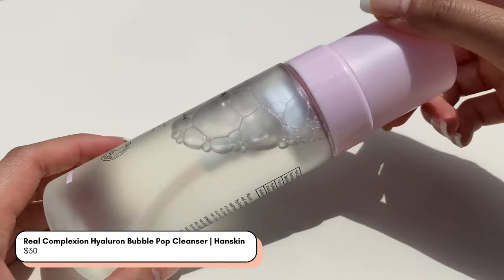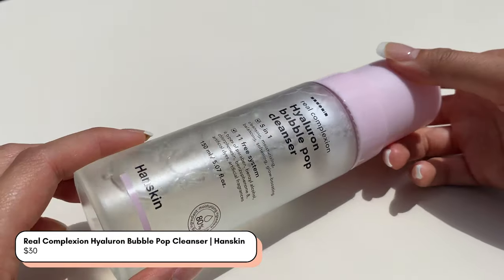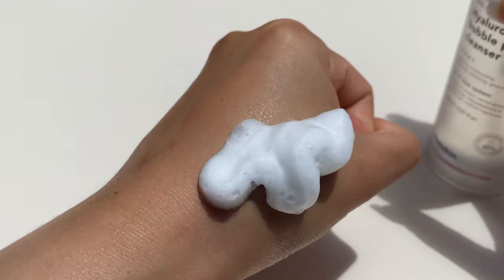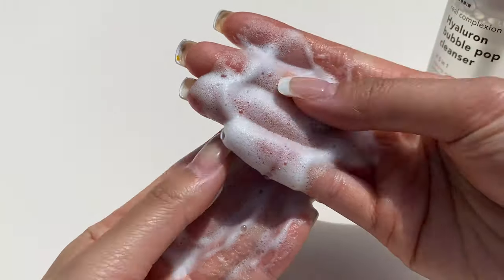First things first — the general rule for your skincare routine is lightest to heaviest, and you always want to start with cleansing your face. From Hanskin's range we've got the Hyaluron Bubble Pop Cleanser, which is new. It's a sulfate-free foam cleanser that contains natural soap bark extract for a very gentle cleansing action. It thoroughly cleanses, removes impurities, excess sebum, and makeup residue without stripping your natural oils. It has two types of hyaluronic acid so you'll feel no tightness after using it.